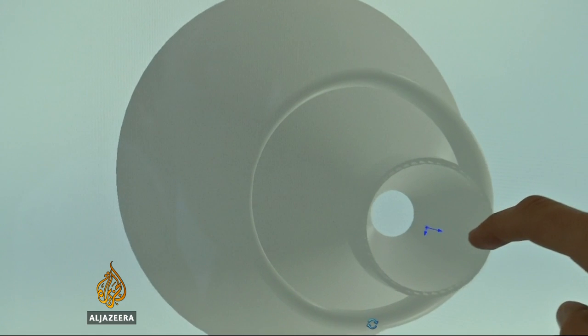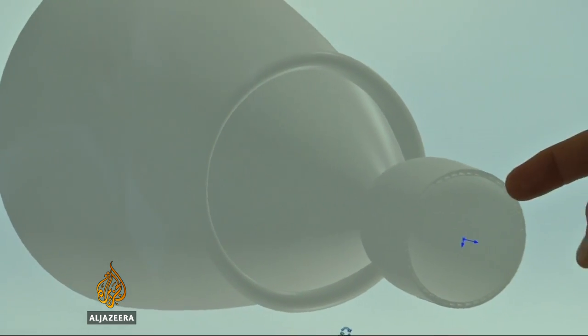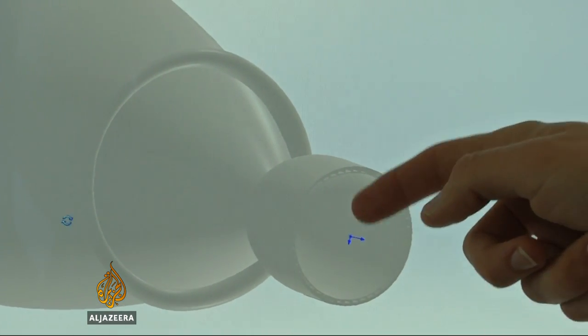If you compare it with the engine of an airplane, it's way more simple. You don't have any moving parts here. And with new technology like 3D printing, you could do it in two or three pieces — very simple to integrate, very simple to operate.